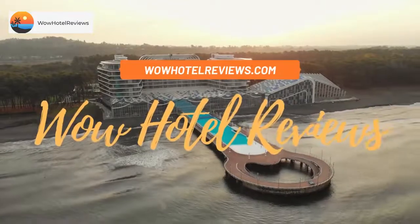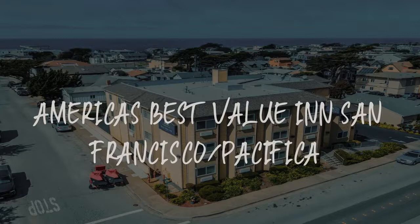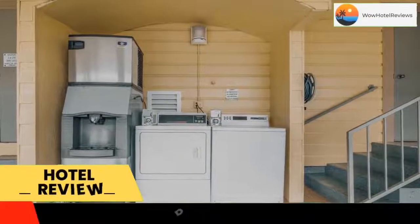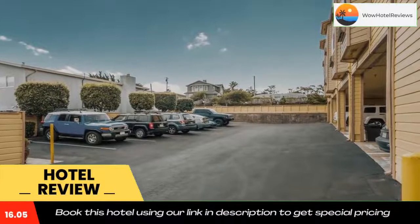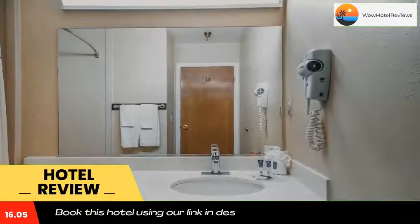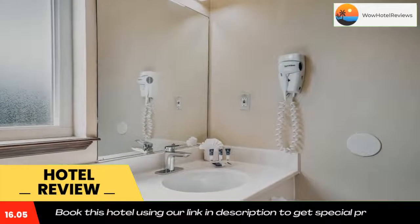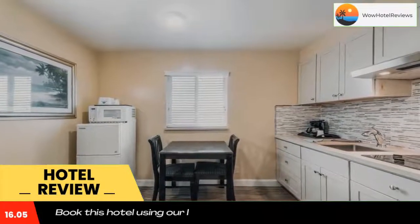Hello guys, welcome to Wow Hotel Reviews. Today I am reviewing America's Best Value in San Francisco Pacifica, a three-star hotel. Please use our Booking.com link in the description to book the hotel and get special pricing. Some of the most popular facilities are free parking and a tea/coffee maker in all rooms, featuring panoramic coastal views. America's Best Value in San Francisco Pacifica is located within 20 minutes drive of downtown San Francisco.